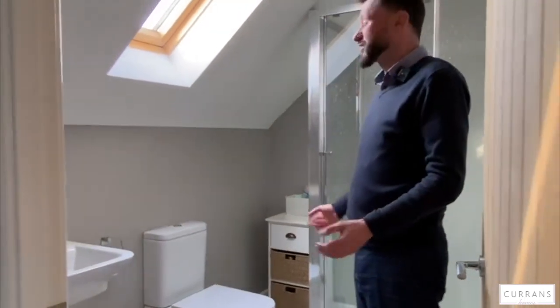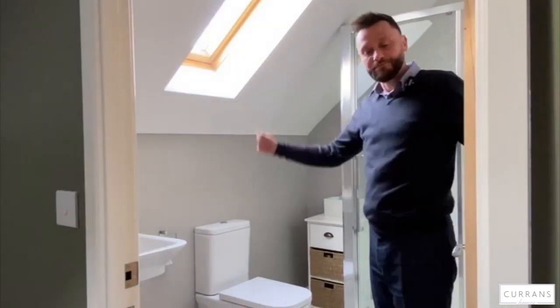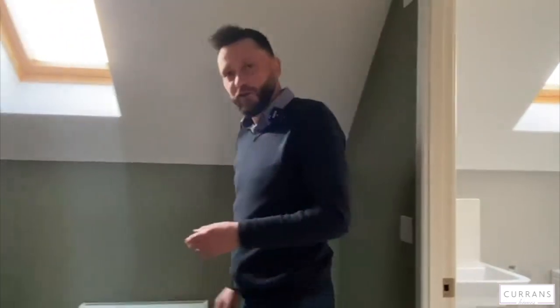And then finally the main en suite with a double shower cubicle — again the same quality fittings — and it's a good size with a Velux window flooding light in. I think this property's got an awful lot going for it. I love the fact that it's got good, well-proportioned rooms with no small spaces, it's really well decorated, and it's ready to move into now. If you'd like to book a viewing, give us a call at Currant Homes on 01244 313 900. Thank you.